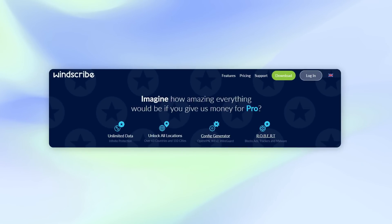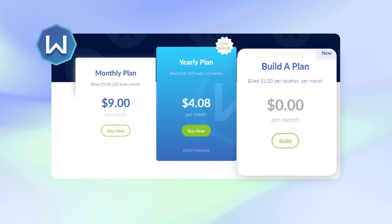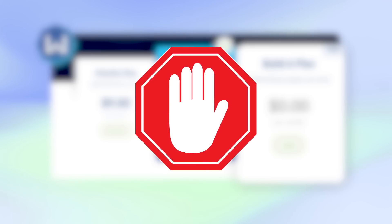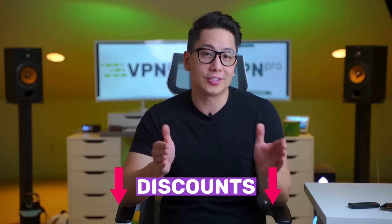Windscribe's premium subscription allows you to use an unlimited amount of bandwidth on an unlimited number of devices. Interestingly, Windscribe's pricing does not reflect the strength and quality of protection it offers — you'd only have to pay $4 per month for a yearly plan, which is very cheap. There was previously a free pro trial period, but Windscribe stopped it because people were abusing it. With up-to-date discounts, you can get Windscribe Pro at even more affordable rates — check the links in the description.